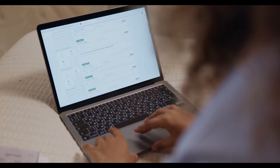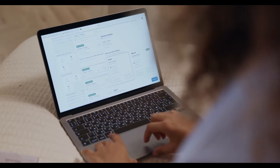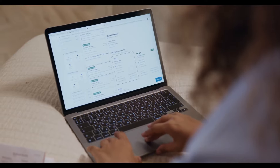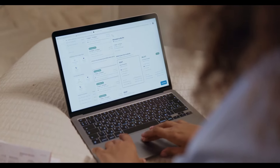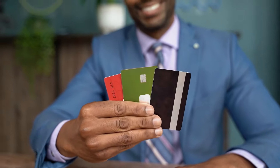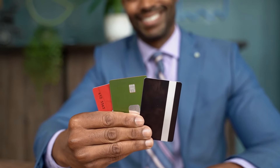If anyone travels with you, like family members, on the next page you will see all available flights with different price ranges. Choose the best flight for you, enter your details, and select the billing option to complete the Delta Airlines reservation. After the billing process, you will receive a confirmation email with your confirmation number.